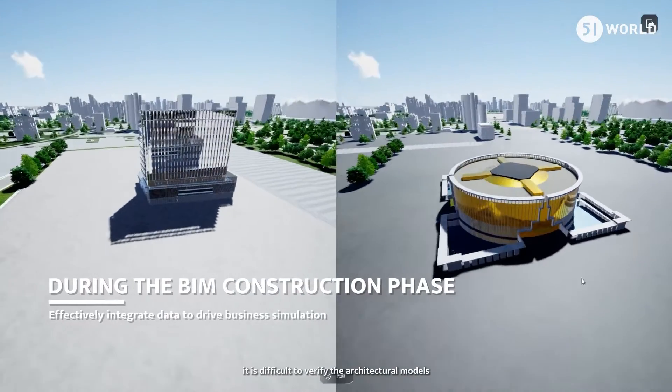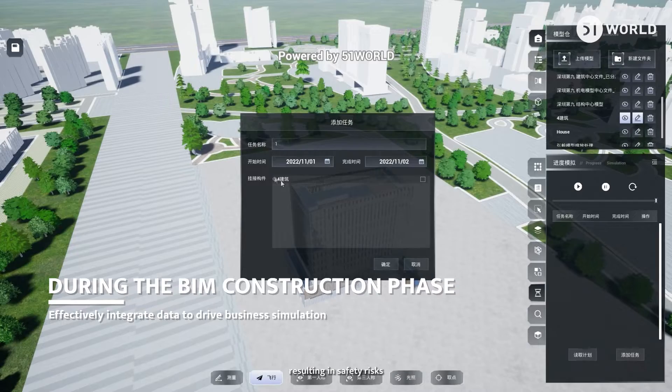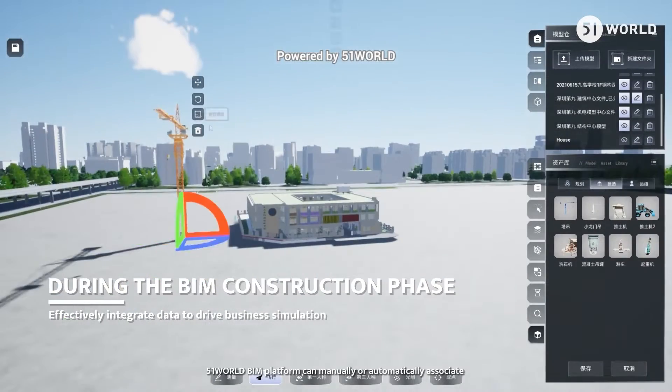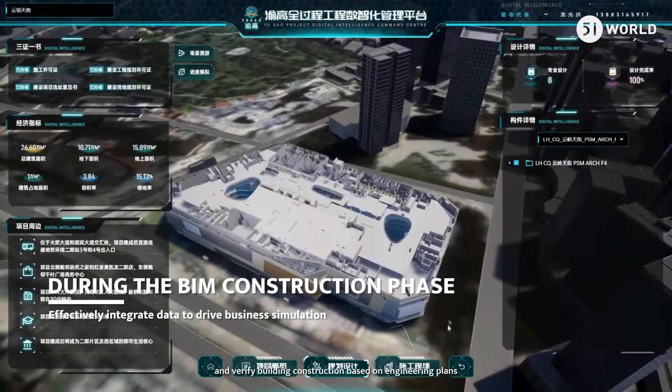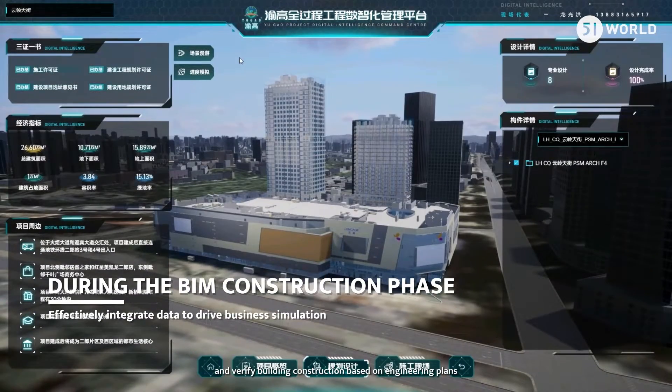Due to performance reasons, it is difficult to verify architectural models, resulting in safety risks. The 51 World BIM Platform can manually or automatically associate and verify building construction based on engineering plans.